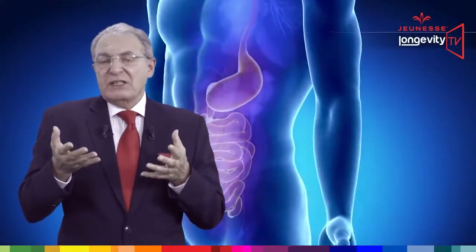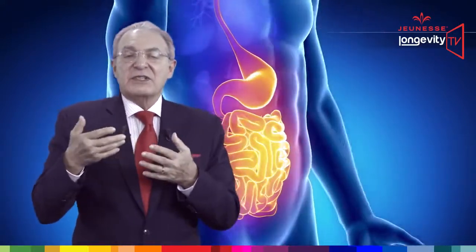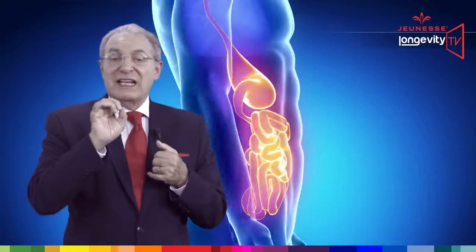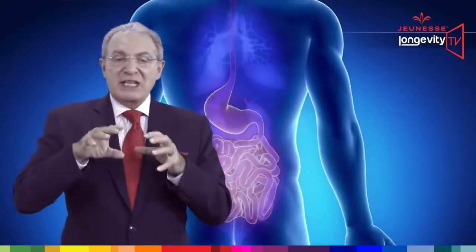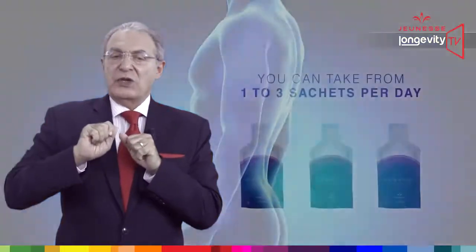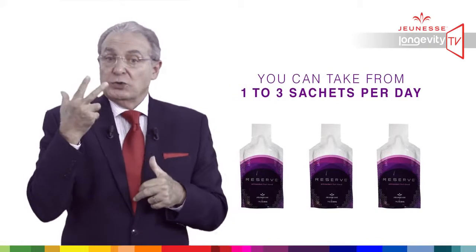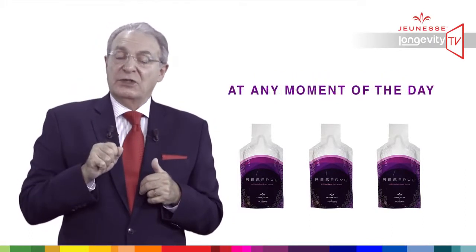How can we take Reserve? Reserve is presented in a gel form, and this gel delivery system is very important because it increases the bioavailability of its ingredients, which means better diffusion through the digestive barrier. You can take from one to three sachets a day at any moment of the day.